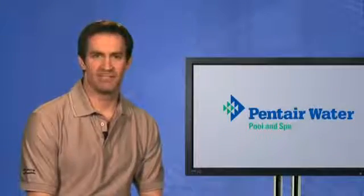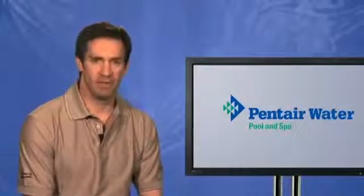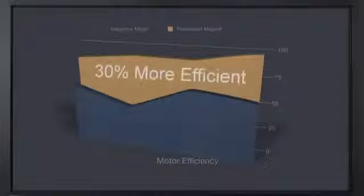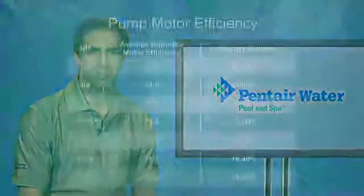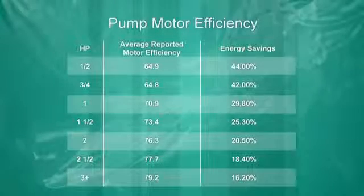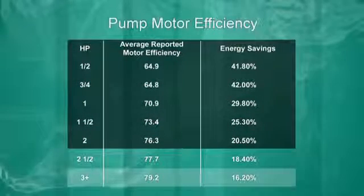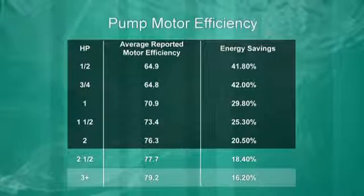First, let's review some basics of older pump technology and new variable drive technology to set the stage. The first big difference is seen between old-style induction motors and the newer permanent magnet motors used in variable drive pumps. Permanent magnet motors on average are 30 percent more efficient than induction motors. In recent comparison tests with induction motors ranging from one-half to three horsepower, permanent magnet motors consume 17 to 44 percent less energy when run at the same performance levels. The savings are greatest when comparing one-half to two horsepower motors and somewhat less when comparing two-and-a-half horsepower motors and higher.